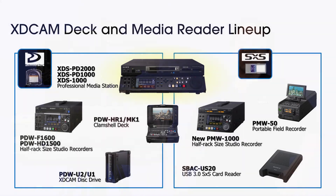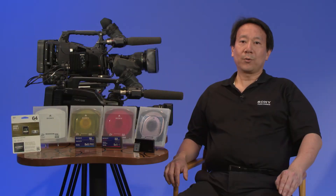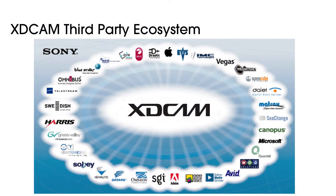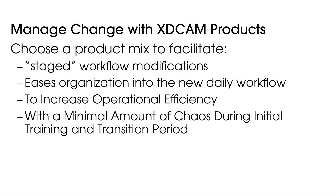As you know, the hardware is just part of the equation. We work with a large number of third-party vendors to create a large ecosystem of software solutions around the XDCAM products. The breadth and capability of our ecosystem enables the XDCAM user to design a workflow to address many video production tasks. XDCAM products enable you to manage change by facilitating staged workflow modifications to ease your organization into the new daily workflow, increasing operational efficiency with a minimal amount of chaos during the initial training and transition period.